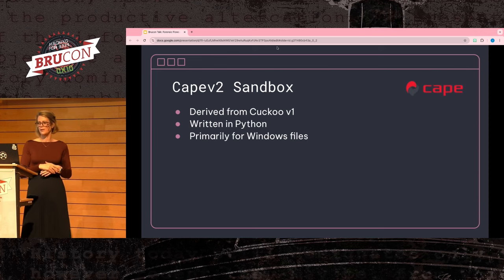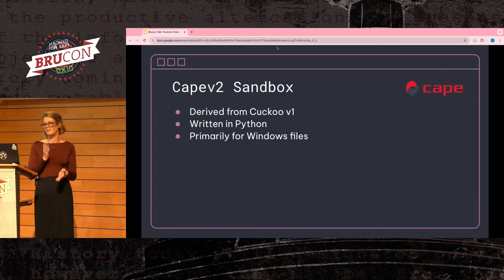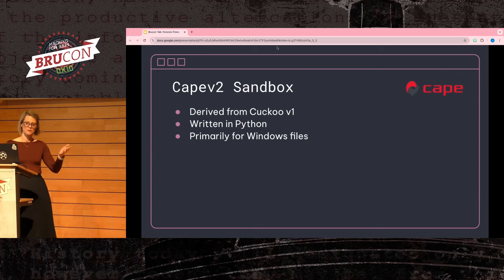Another sandbox I wanted to point out is Cape V2, which was derived from Cuckoo. It's written in Python, making it a bit more accessible to modify. However, one downside is that Cape V2 is primarily a Windows file system — so if you're running macOS or Linux files, it might not be the right fit, but it's great with Windows files.